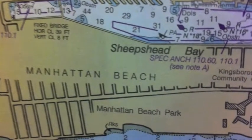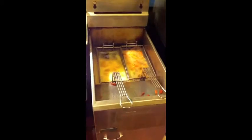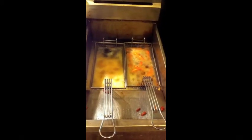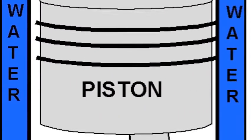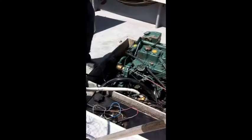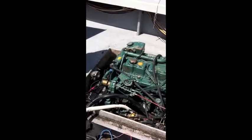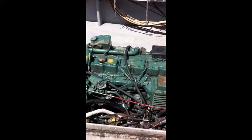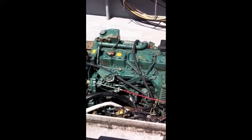It runs on used vegetable oil that cooked french fries in the cafeteria. Its engine works the same way a normal diesel engine works. A piston moves up inside a cylinder, squeezing the air inside so it has no place to go and it heats up. A nozzle sprays the piston with oil, which creates an explosion, creating energy that makes the engine run.